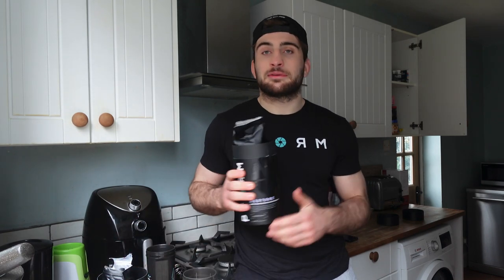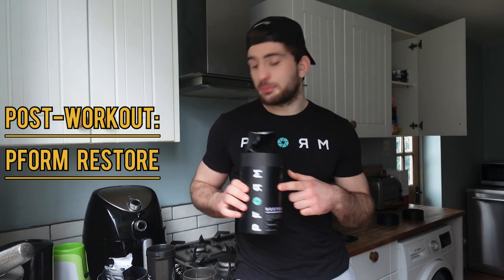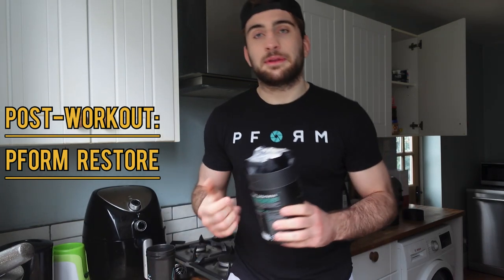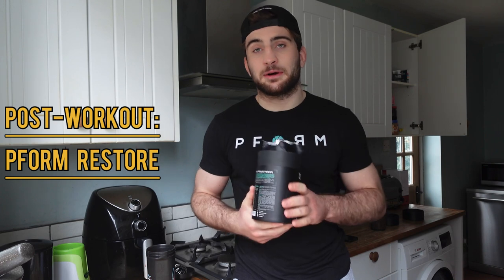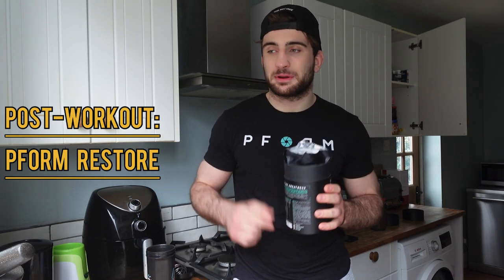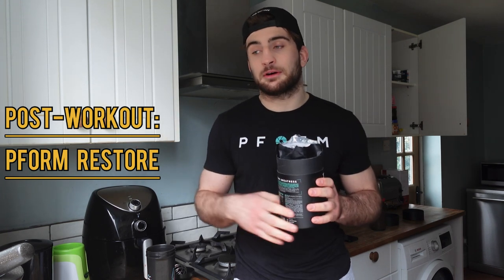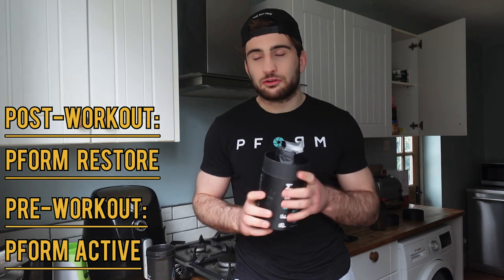I need to make my training supplements, so first I'm going to make the same Perform protein shake again. Now the next thing I'm going to do is my pre-workout - I personally don't like pre-workout, especially when it has caffeine and stuff like that, because you get a crash afterwards.